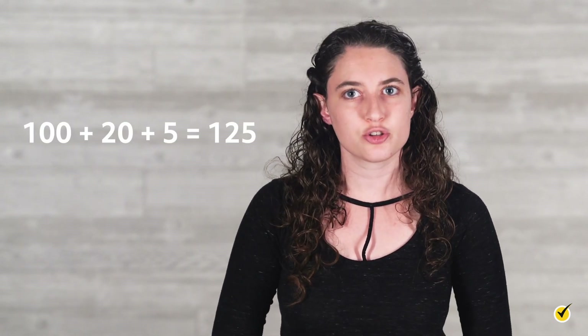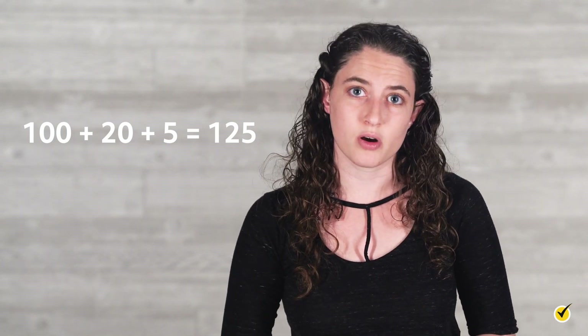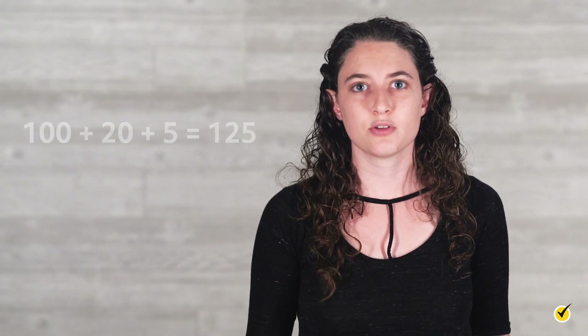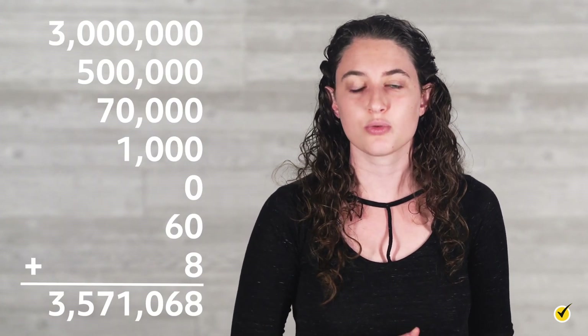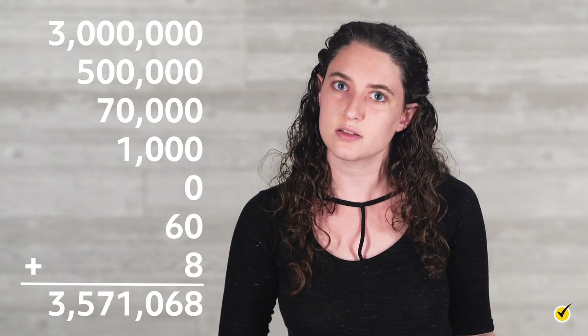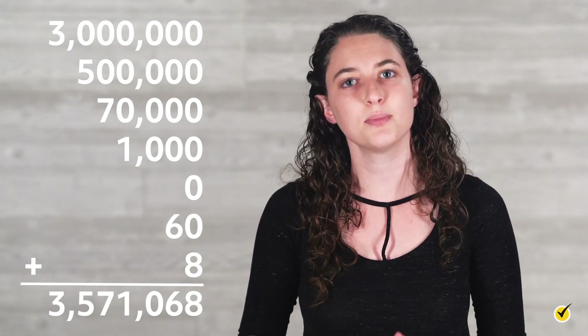Sometimes it can be helpful to rewrite a number in expanded form, where we write the number as the sum of each digit's place value. For example, the number one hundred twenty-five can be written in expanded form as one hundred plus twenty plus five. Similarly, our three million number can be written in expanded form as three million plus five hundred thousand plus seventy thousand plus one thousand plus zero plus sixty plus eight.